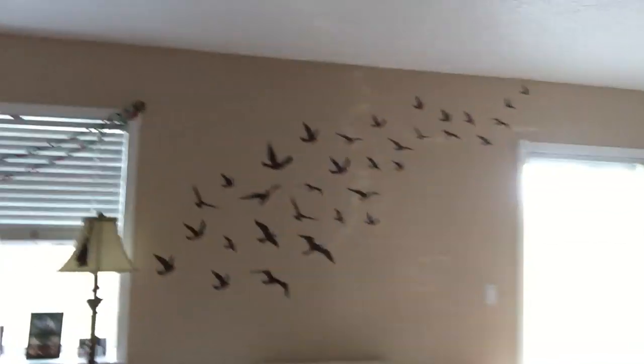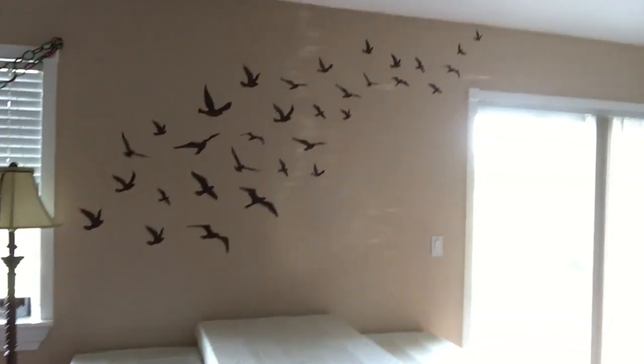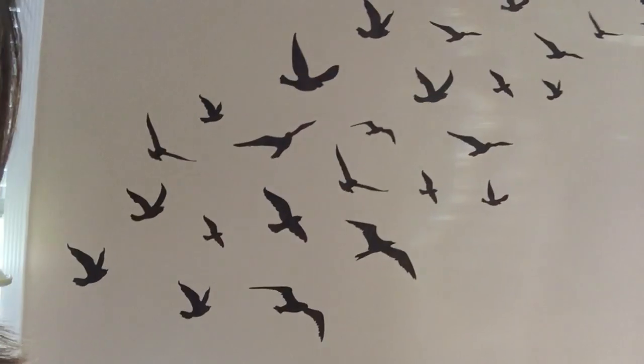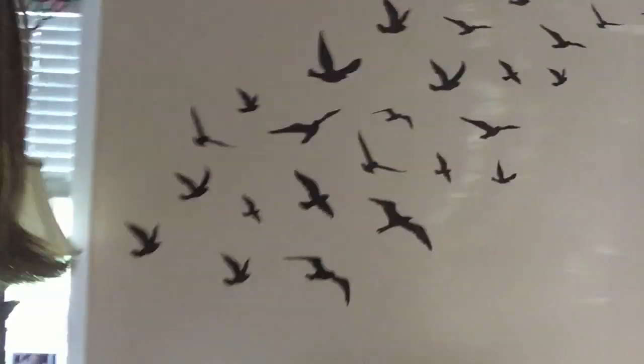For example, above our dog crates I had this big wall and didn't necessarily want to buy a huge piece of art, so I found these little stickers of birds that go onto the wall — I think I got them at Target. They're super easy to put up, don't cost a lot of money, and I can take them right down without having to worry about repainting. Those are awesome.